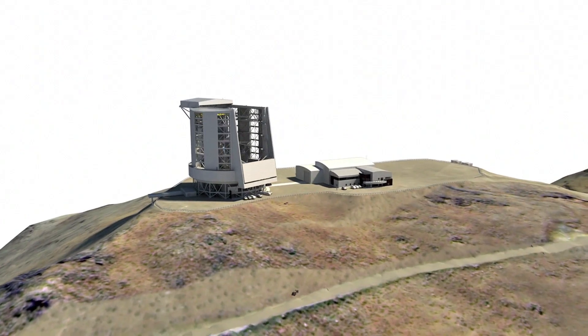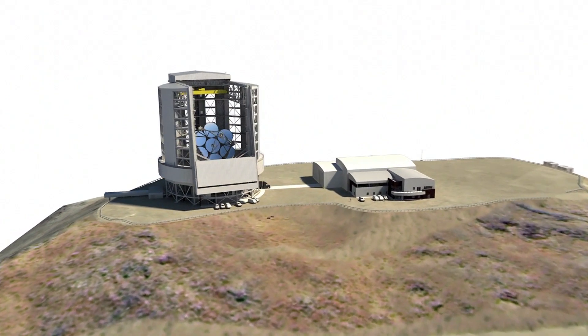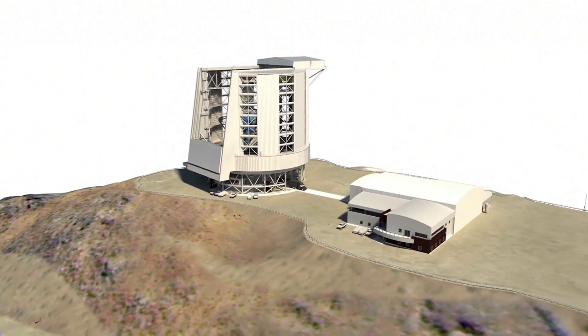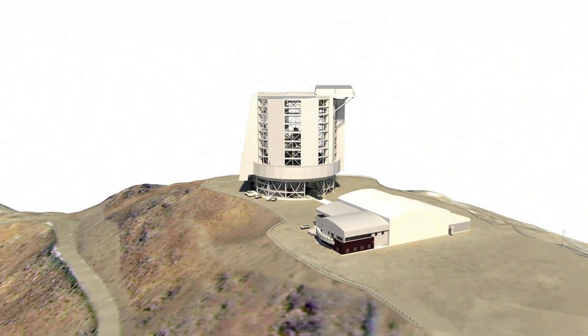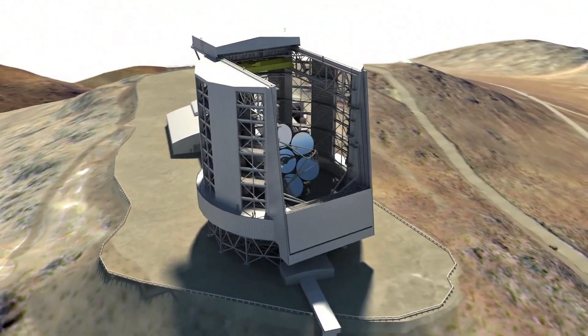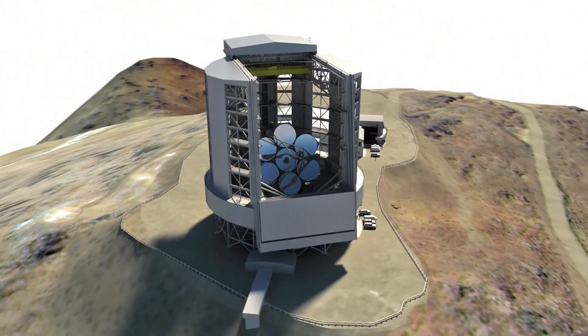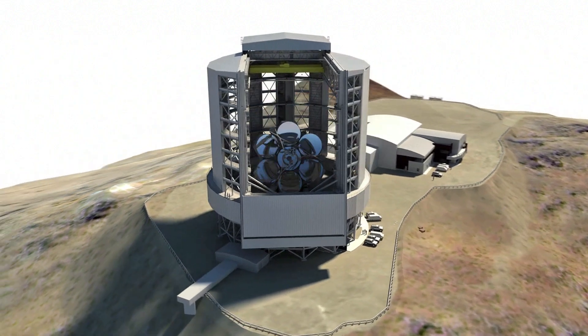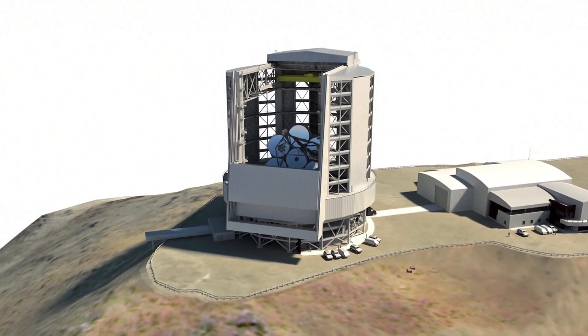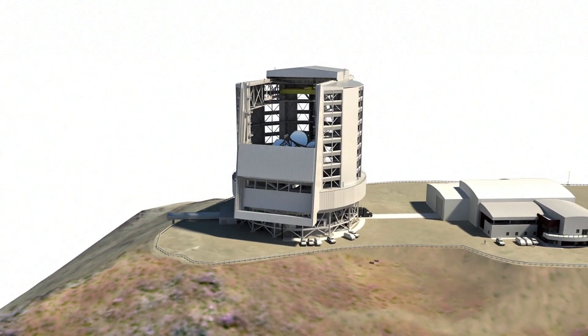This enclosure will be the height of a 22-story building. It's not an ordinary building — it has to rotate so that you can point the telescope in the sky and look out and see distant objects. It has cranes, it lifts things, it has air conditioning, heating, power, liquid nitrogen, liquid helium.